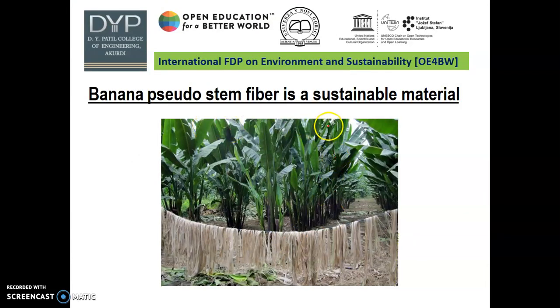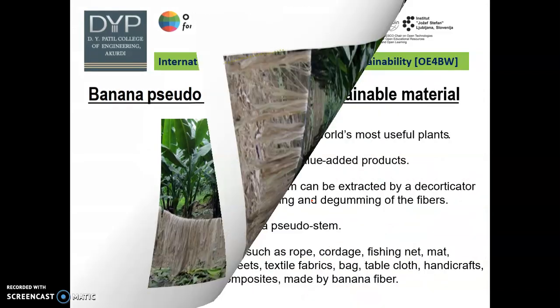Banana pseudo-stem fiber is a sustainable material. As we know, plastic is all over the world and is a big problem. So for the replacement of plastic, we are using banana pseudo-stem fiber. Banana is one of the most well-known and useful plants in the world. Almost all parts of this plant — fruit, leaf, flower buds, trunk, and pseudo-stem — can be utilized. This pseudo-stem is converted into fiber and can be used as a replacement for plastic.